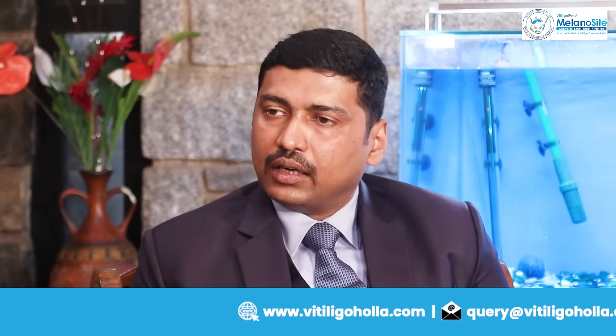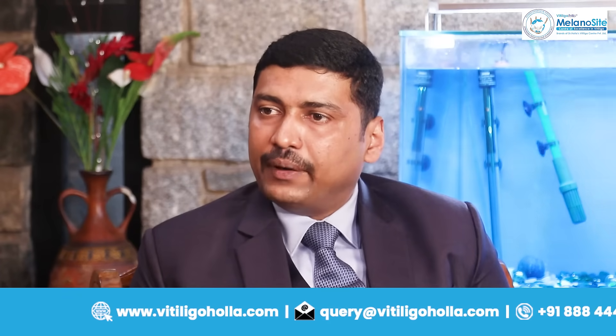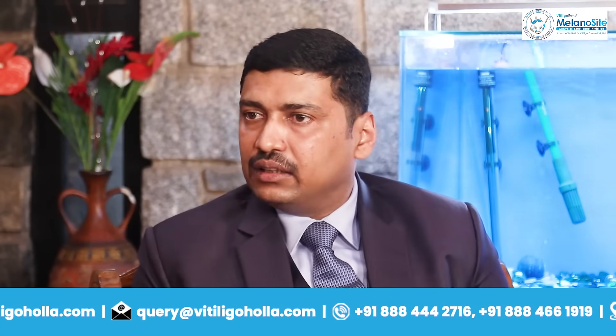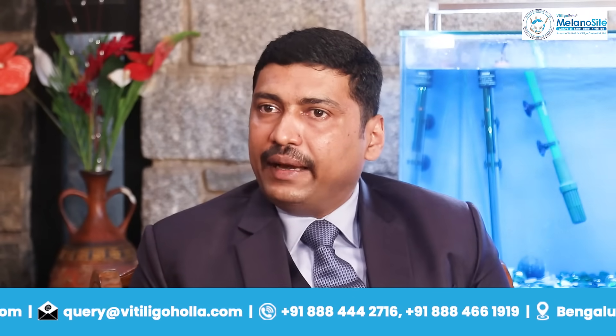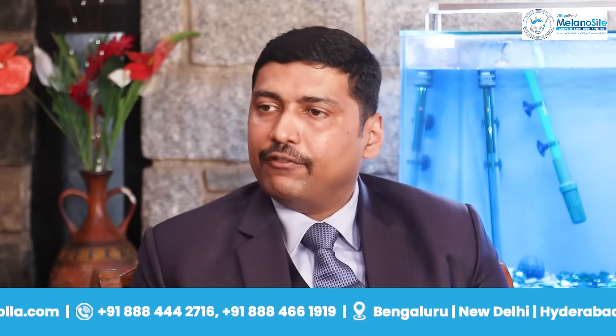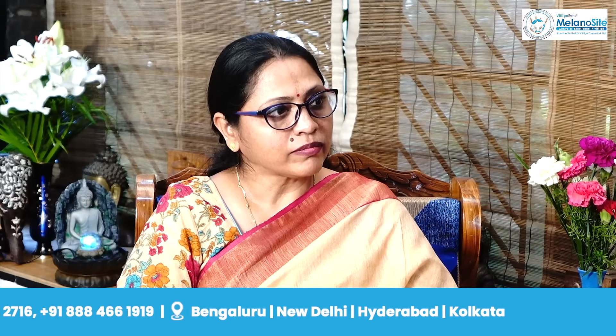Difficult to treat areas are areas where normal conventional treatment fails because of practical challenges with the site. In medical management, what happens in areas which don't have hair follicles, have fewer hair follicles, or have white hair is that because of the lack of reservoir, the treatment cannot work effectively.